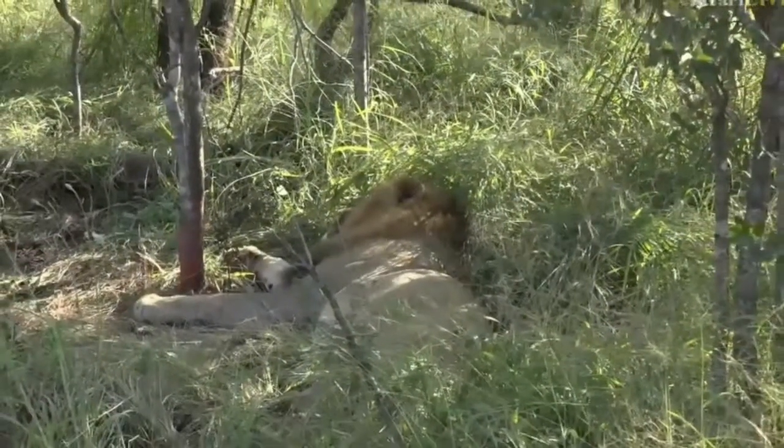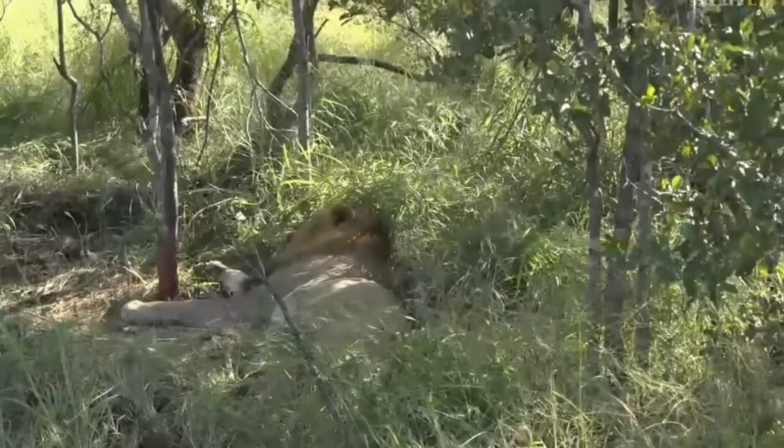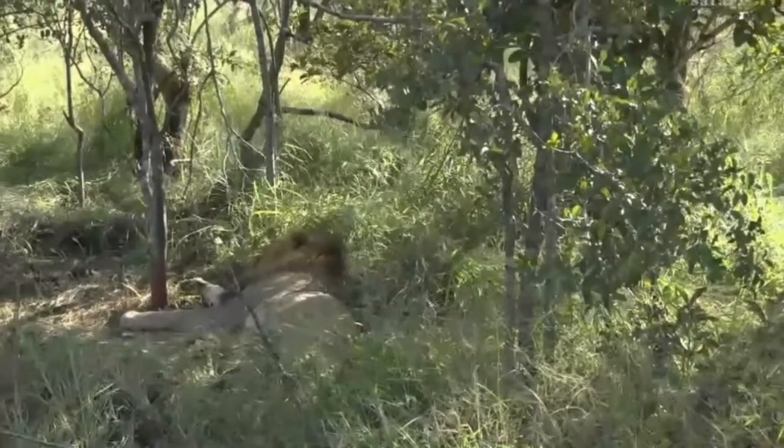I'm going to try and reposition the vehicle to see if there aren't any other lions lying around. Let's go back to Jamie and her beautiful elephant.